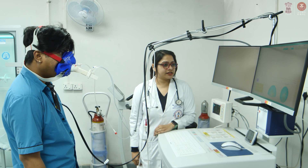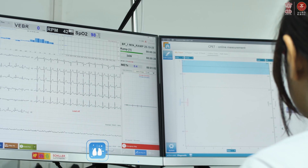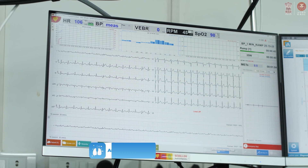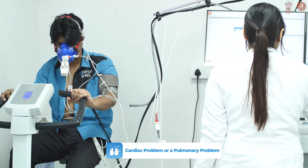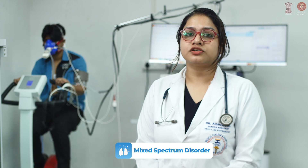The procedure we are showing is cardiopulmonary exercise testing, which is an integrative process analyzing cardiopulmonary parameters, ventilatory responses, and metabolic responses. It analyzes exercise intolerance up to maximum oxygen consumption, the anaerobic threshold, respiratory compensation point, double product, and Duke treadmill score. Based on these parameters, we can determine whether the patient is suffering from a cardiac or pulmonary problem, or a mixed spectrum disorder including musculoskeletal involvement.